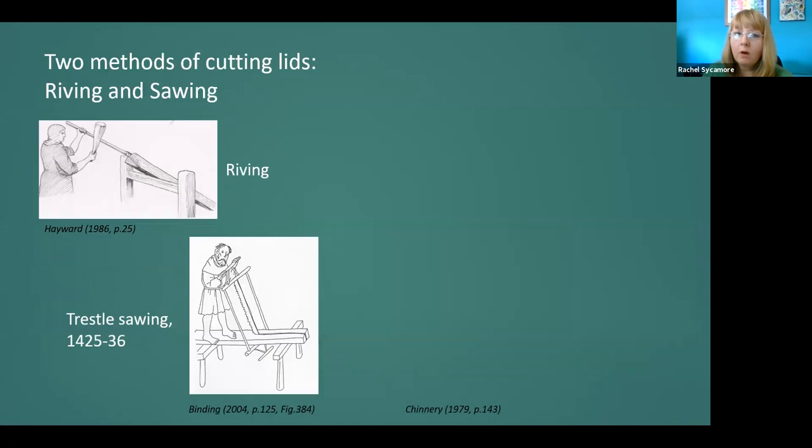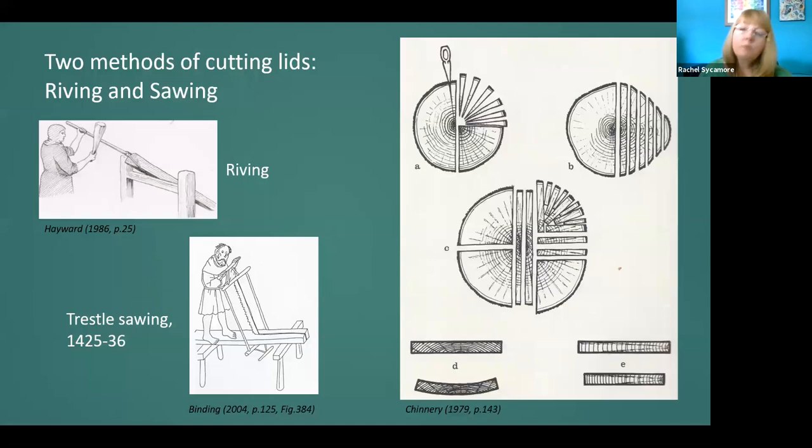I'd like to elaborate on the different ways of obtaining a lid from a solid trunk for a dugout chest. There is evidence that during the medieval period, only two methods were used prior to pit sawing and its development in the mid-16th century. Riving — also known as cleaving or splitting timber with a wedge and mallet — is one of those types, shown in this picture here. The second method evidenced on dugout chests is sawing over a trestle with a framesaw, shown in the second picture — though the figure appears to be sawing towards his bare feet, which would leave modern health and safety horrified.